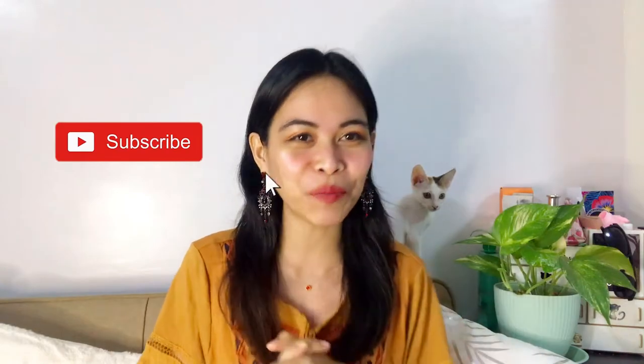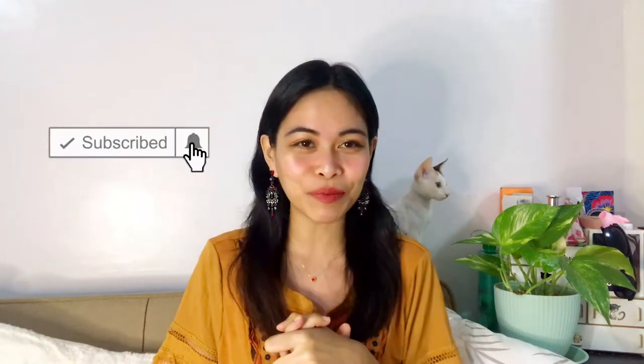Hi everyone, hello queen bees, welcome back to my channel! If you're new here, hi, how are you? I hope you could stay longer and subscribe to my channel. And if you're coming back, wow, you're such a queen bee, welcome back!